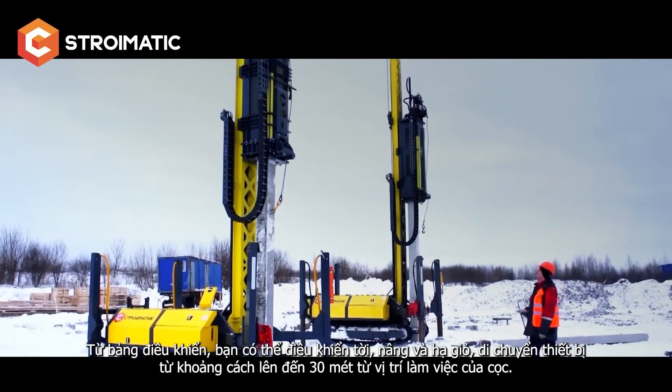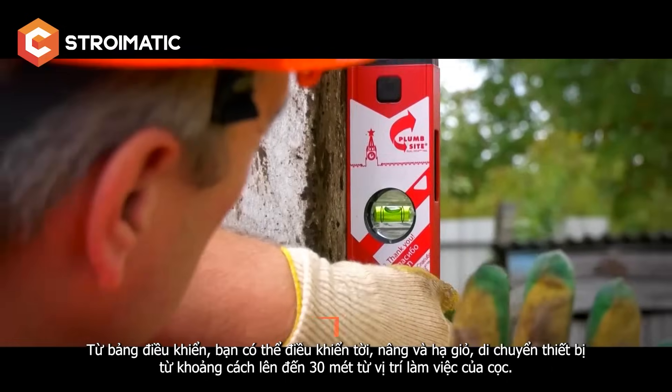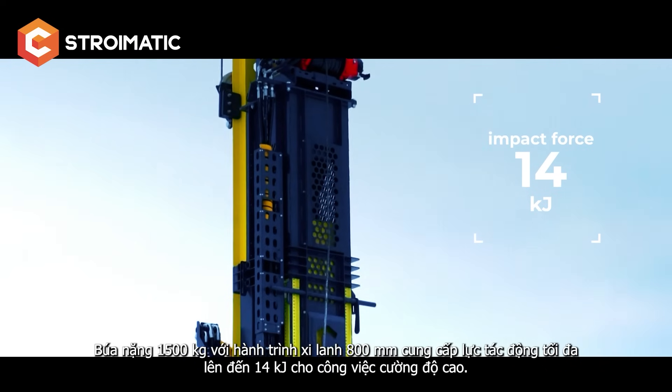All of this from a distance of up to 30 meters from the site where the pile driver works. The 1,500-kilogram hammer with a cylinder stroke of 800 millimeters provides a maximum impact force of up to 14 kilojoules.